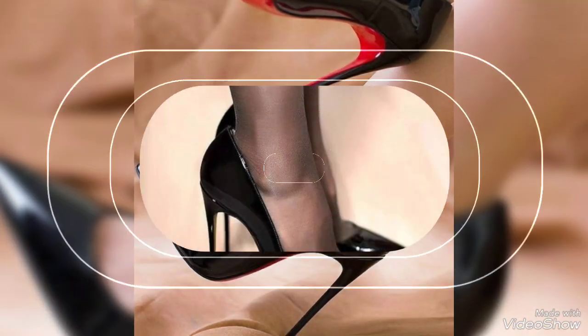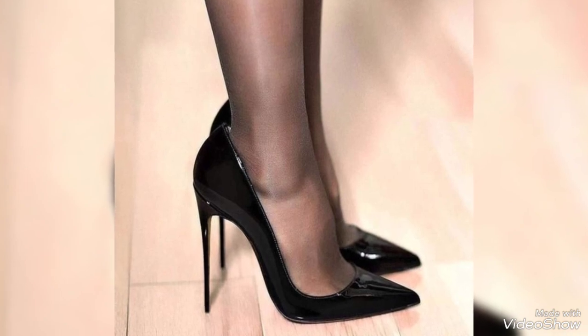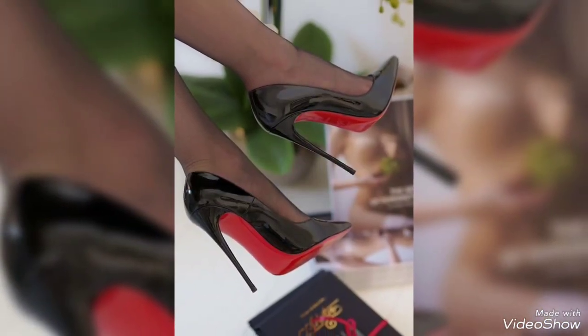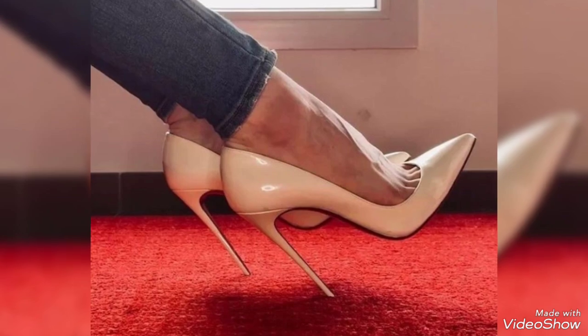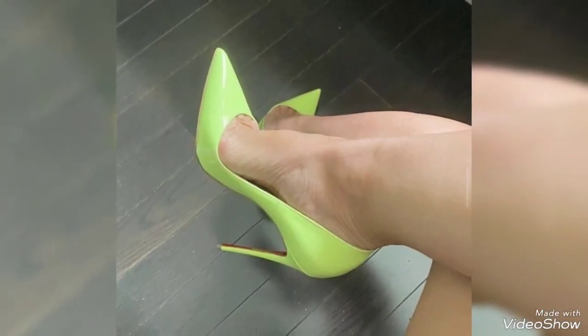Hello friends, welcome to my YouTube channel Fashion Choice. Today my video is about the most stunning and very elegant design ideas of pointed top pattern leather stiletto high heel shoes for ladies 2023. Hi friends, I hope you all are fine and doing well.